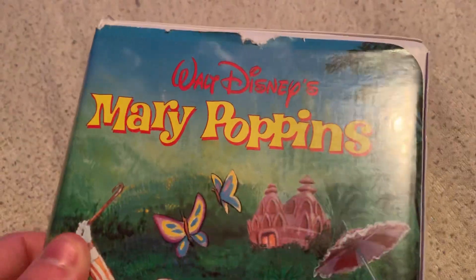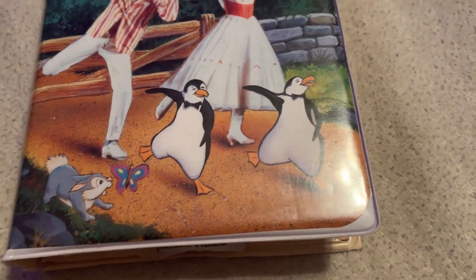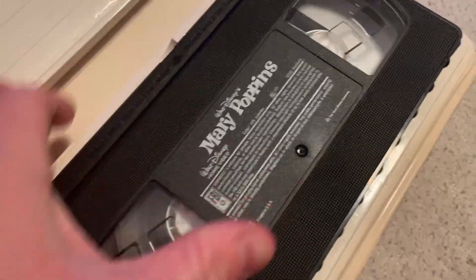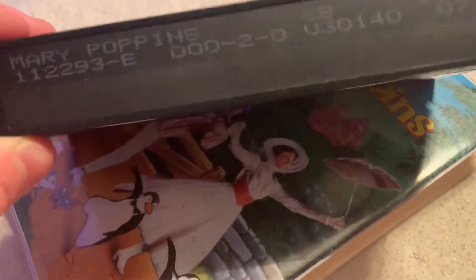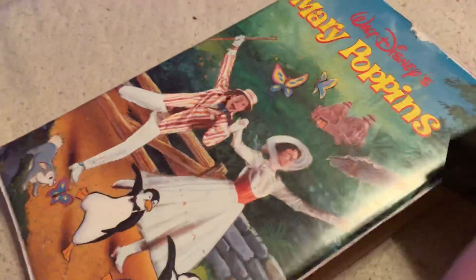Next we got Mary Poppins, 1988 VHS but a 1993 reprint. I am neutral to this movie, but if you like or hate this movie I can handle your opinion. Print date: November 22nd, 1993.